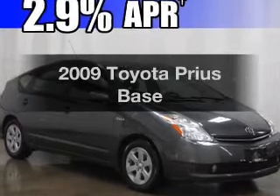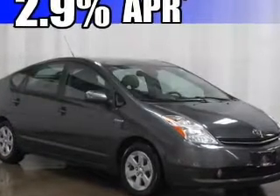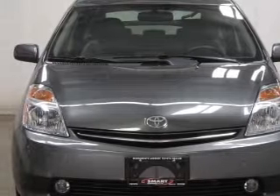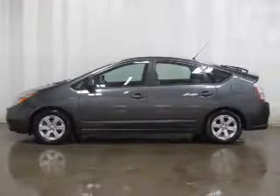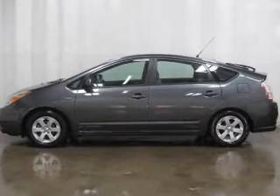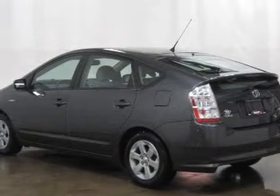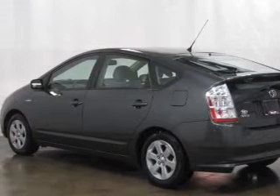Check out this 2009 Toyota Prius. This is the set of wheels you've been looking for, with an efficient four-cylinder engine driven by an automatic transmission. Find your way easily with the included navigation system. Stand out from the crowd with premium wheels. Anti-lock brakes help you bring your vehicle to a safe stop.